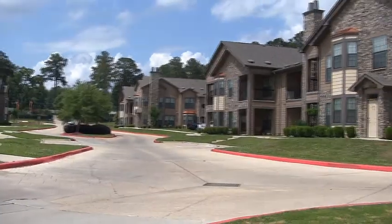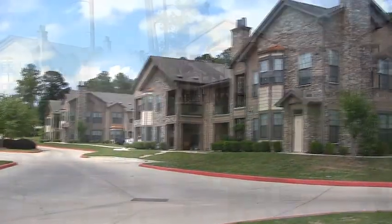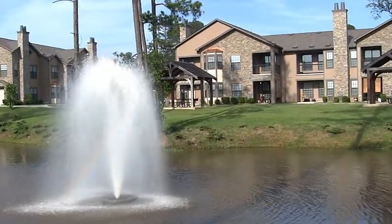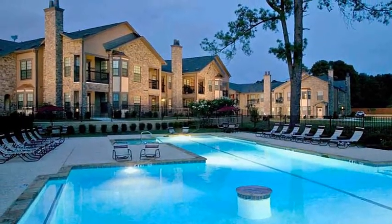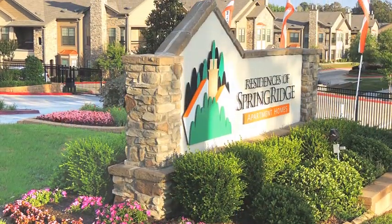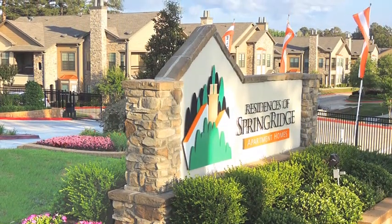If you're searching for the finest community in North Louisiana, you'll discover it all at Residences of Spring Ridge. Here, chic design blends with resort-style amenities, accented by a premier southwestern Shreveport address that is convenient to everything.